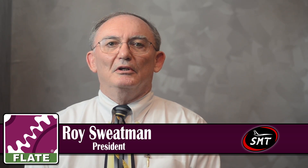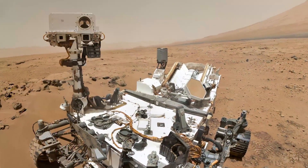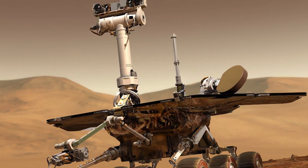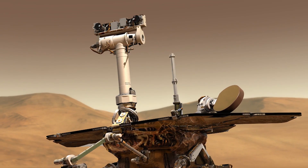One thing that's kind of unique and interesting is we actually have some parts that are on Mars that were part of the Curiosity landing, and also going back further than that, part of the initial Mars rover — we have parts on that also.